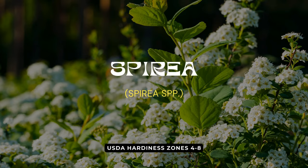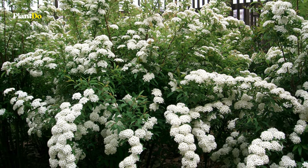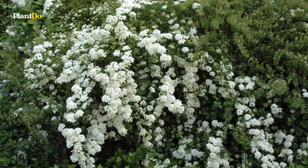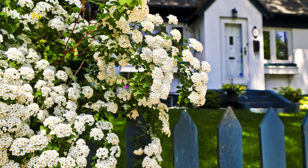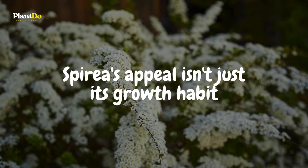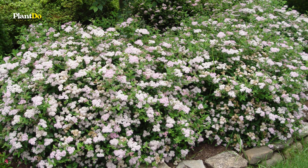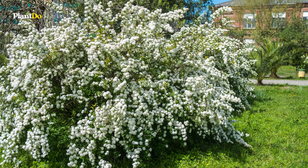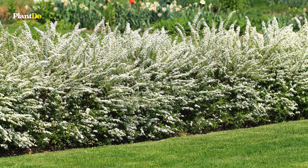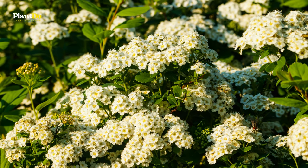Fourth on our garden guardians list is Spirea, a resilient and radiant shrub that's as versatile as it is vibrant. Thriving in full to part sun, Spirea is a compact delight, growing to a modest height of 1.5 to 2 feet and spreading 1.5 to 2.5 feet wide. Known for its spectacular display of flowers that blanket the shrub in a sea of color, and with deer tending to steer clear, Spirea is a fantastic addition for a beautiful and undisturbed garden.